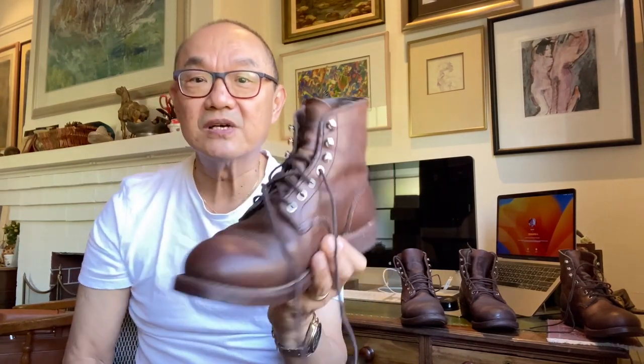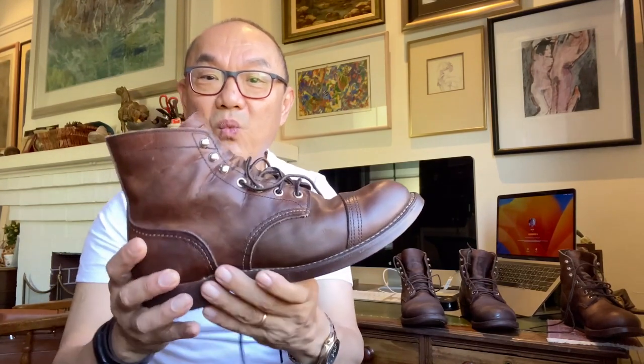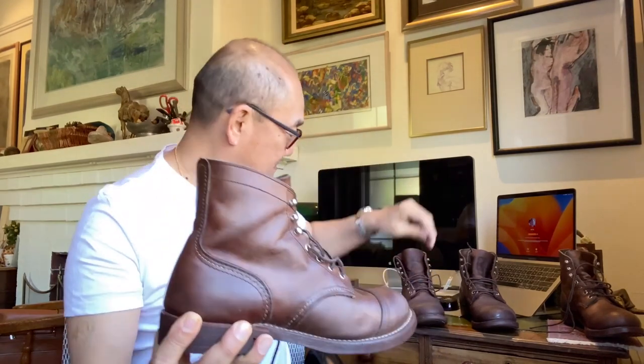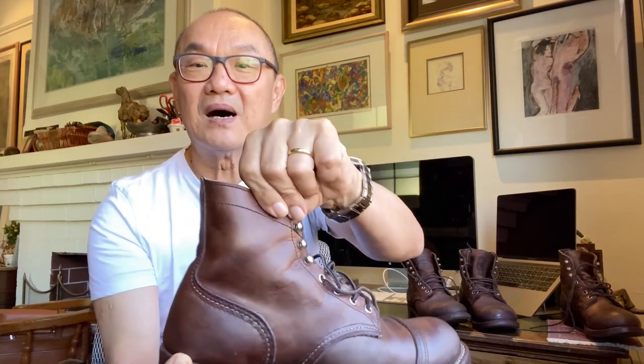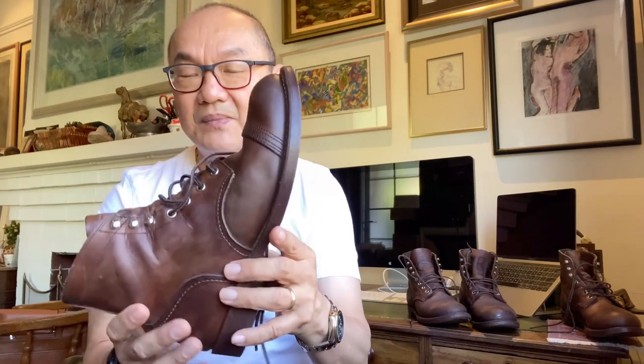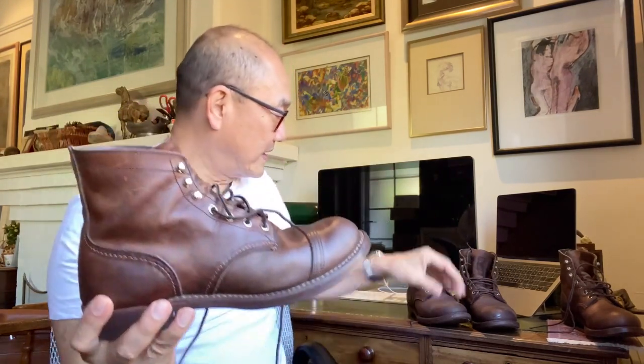Those are the reasons I like the Iron Ranger, and as for why I want the 8111 — look at that lovely oil-infused Amber Harness leather. It shows that amber colored look rather than the dark brown over-conditioned pair I've got over there. So I bought these, and now I'm thinking — what am I going to do with them? Am I going to sell them? Honestly, I don't think they'll sell for very much.